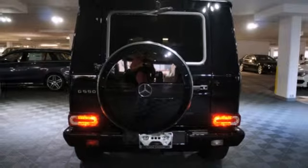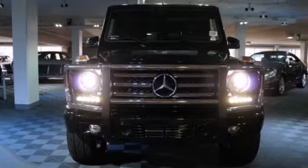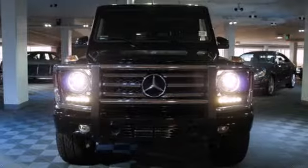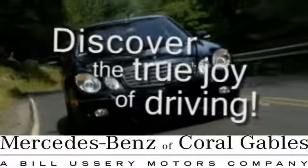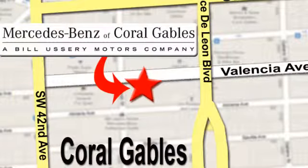Take luxury with you everywhere when you take home the G-Class. Come in for a test drive today. At Mercedes-Benz of Coral Gables, our goal is to help you discover the true joy of driving. We're conveniently located just west of I-95 at 300 Almeria Avenue.